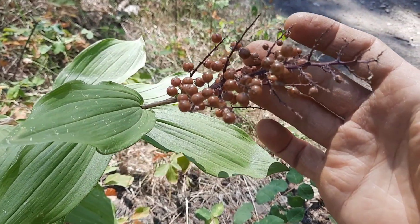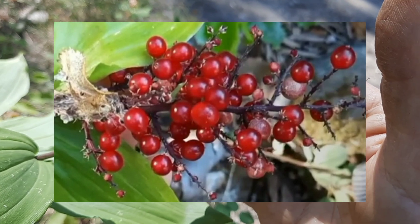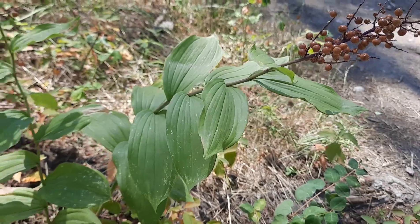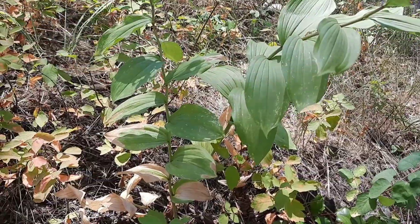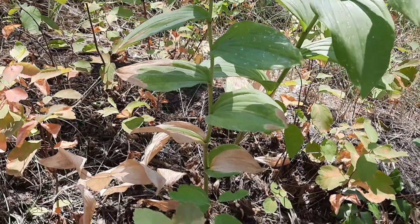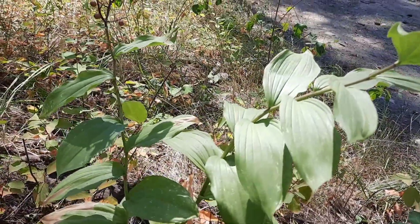Before the berries grow, the flowers would be here and they're a creamy white color. These berries aren't quite ripe — I'll put a picture of some ripe ones in. The unripe berries are green with some brown mottling. Now there is a poisonous look-alike called False Hellebore; in the spring it can look a lot like this one, so be careful. There are also two related plants: Starry Solomon's Seal and Solomon's Seal, which can be used more or less interchangeably according to some herbalists. False Solomon's Seal is typically found in western North America, while Solomon's Seal is usually found in the east.